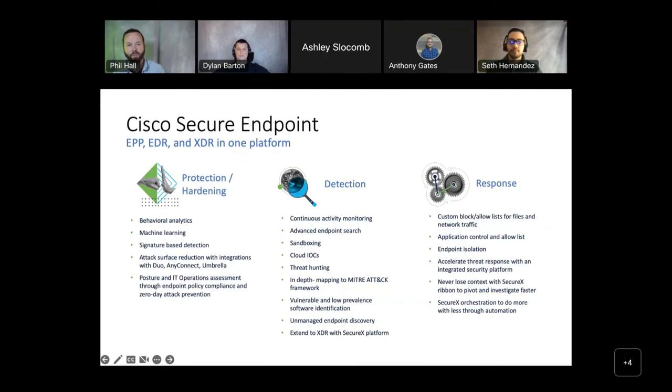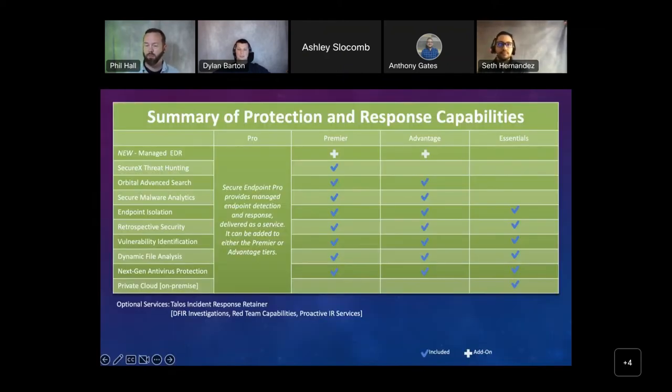Cisco has taken antiquated AV solutions and made them a different solution, providing the power of Talos and real-time threat response. We do have a tiered approach: Essentials, Advantage, and Premier licensing. We recently introduced Secure Endpoint Pro, which provides managed endpoint detection and response as a service — able to add this to Premier and Advantage licensing. Most people consider antivirus a boring topic, but it's much more than that, and it's worth exploring in your environment.